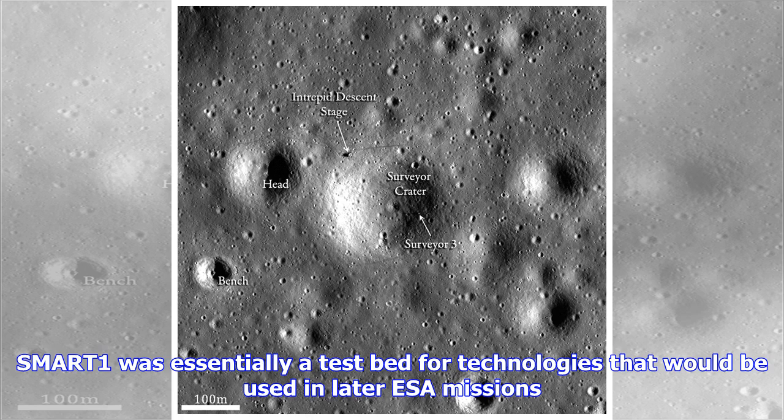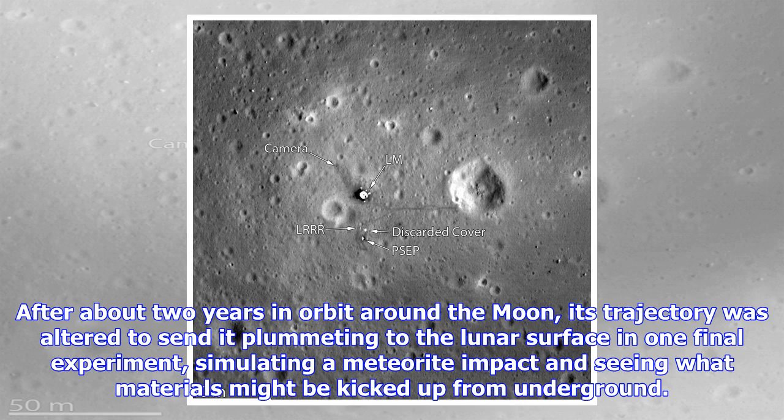SMART-1 had a hard, grazing and bouncing landing at 2 km per second — 1.2 miles per second — on the surface of the moon, says Bernard Foing, a project scientist on SMART-1. There were no other spacecraft in orbit at the time to give a close-up view of the impact, and finding the precise location became a cold case for more than 10 years.